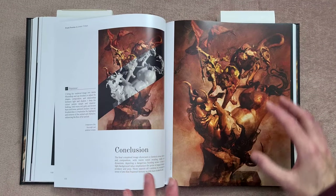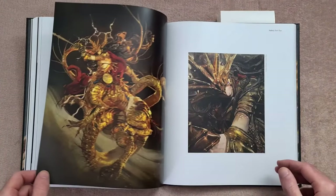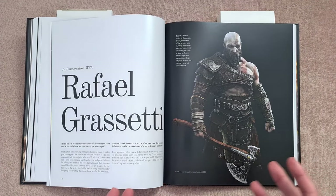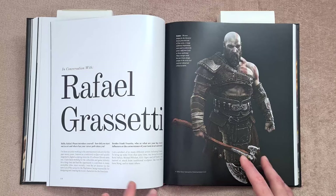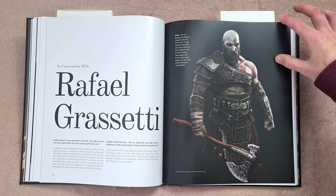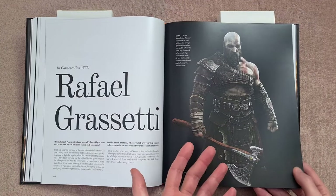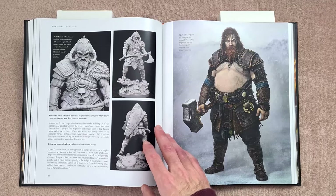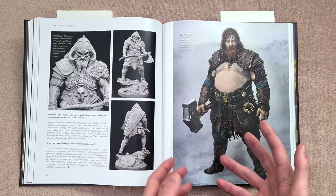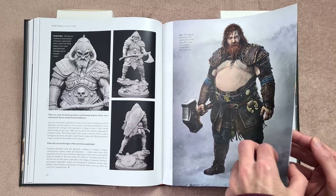In terms of the actual step-by-step process, I wouldn't call this a how-to-draw book despite giving you the steps. Personally I'd call it more of an insights book — seeing how these artists work and how they used Frazetta's inspiration to create their projects. This one was really interesting because it's by an artist who worked on God of War, and a lot of you will recognize those characters.